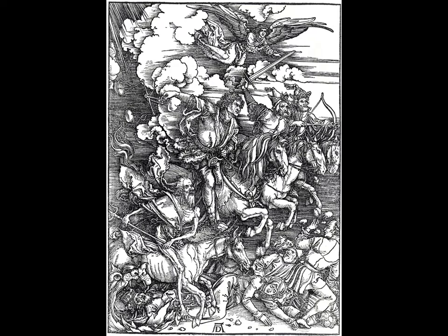Dürer is probably most well-known for creating elaborate woodcuts which went into printed books of the Bible. Here you see a piece called 'The Four Horsemen of the Apocalypse,' where he's taken passages from the Book of Revelation and carved these wood plates with mind-numbing amounts of detail. The printing press is also invented at this time, meaning books are circulated for the first time and you don't have to be wealthy to read anymore — it revolutionized the world.